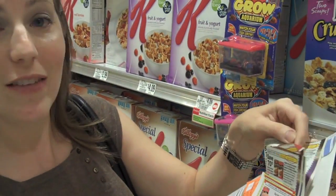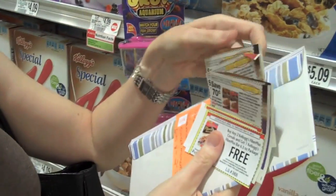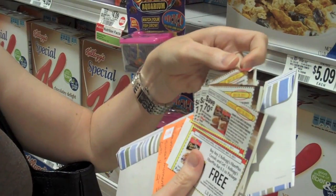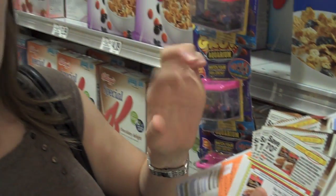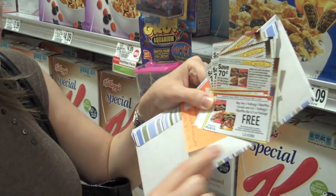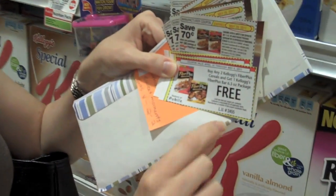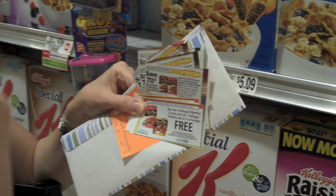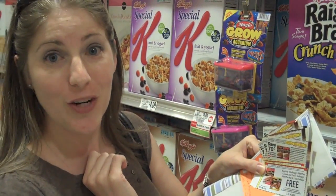I happened to find manufacturer coupons for $0.70 off the cereal, and I also found a coupon for $1.00 off the fiber bars. So even though I'm getting the fiber bars for free with a Publix coupon — which you can tell by the LU number on the bottom — I'm actually going to apply the manufacturer coupon towards the cereal, since the cereal bars are free.